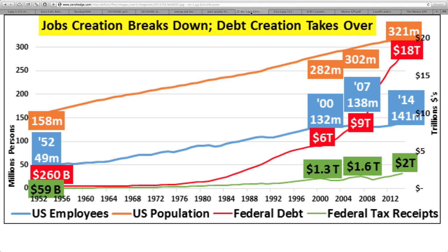Jobs creation breakdown — debt creation takes over. The red line is the federal debt, moving up considerably during these past few years. But look at the federal tax receipts barely moving up, not making up for that debt at all. We're essentially looking at a time and place where the debt has expanded far beyond reason.